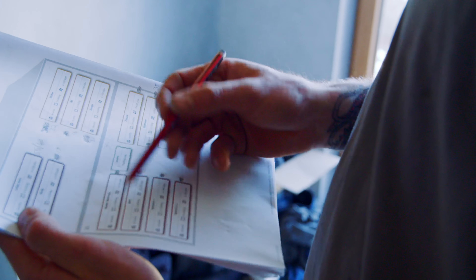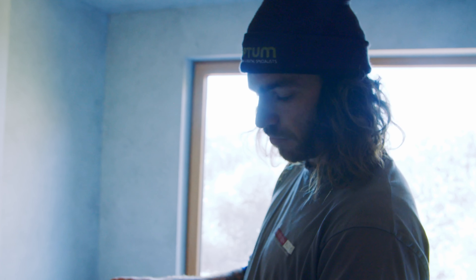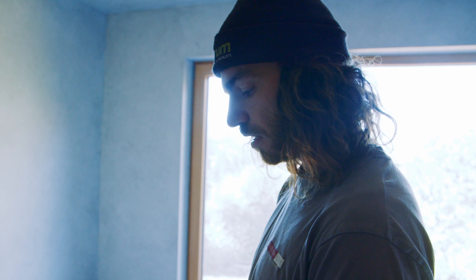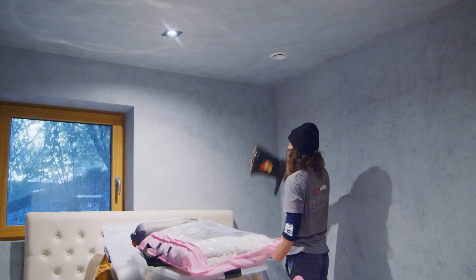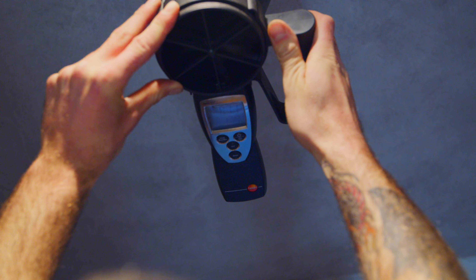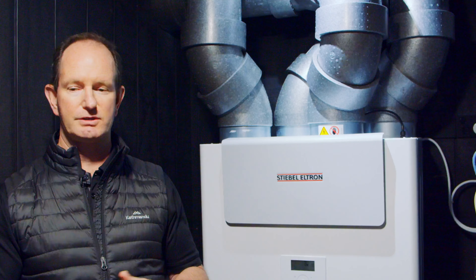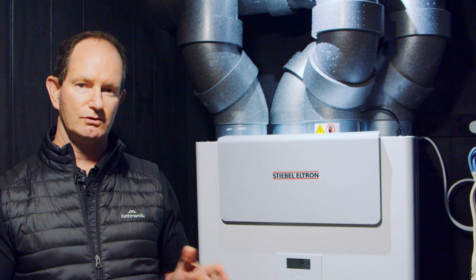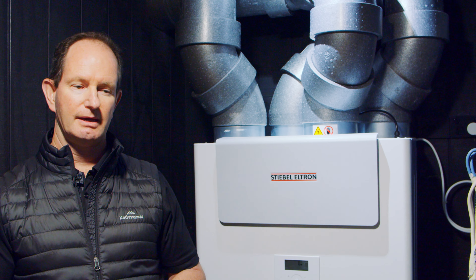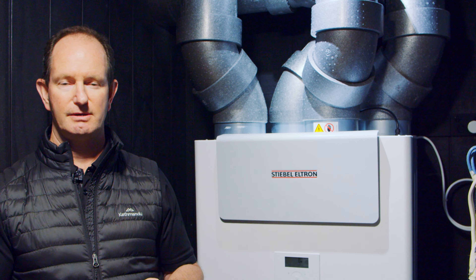I'm commissioning this MVHR unit, going around and measuring the air speeds — getting an average reading of what's coming out of every single extract and intake. I'm going to read in on the master bedroom over here. Master bedroom came through at 16 on my reading, and according to Steve Lelcher, I'm looking to achieve 30. We'll carry this out across the whole house, getting the readings of what we have now, and then adjust each dropper to achieve the right reading.